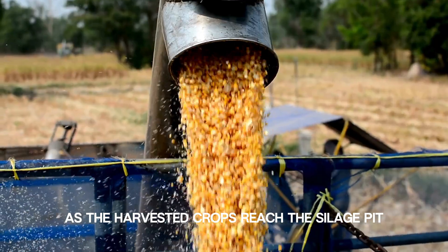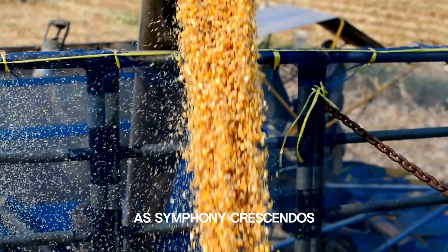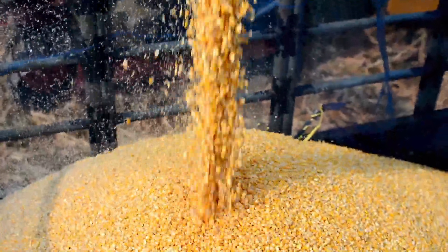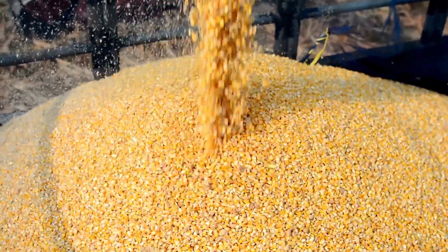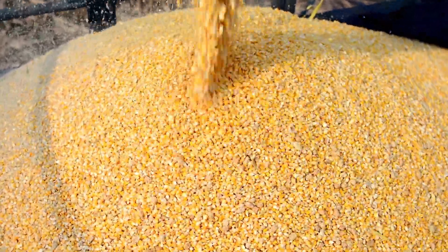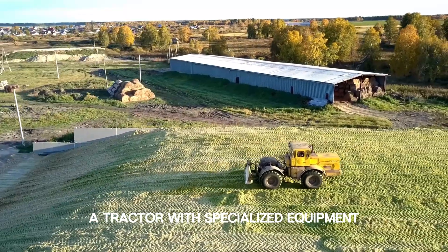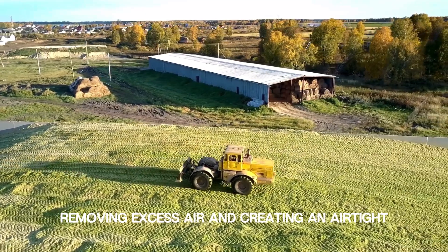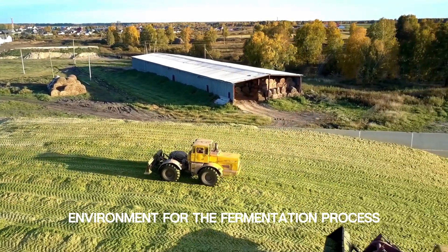As the harvested crops reach the silage pit, a symphony crescendos with the second movement: crop chopping. The forage harvester not only cuts the crops but also finely chops them into small pieces, optimizing the ensiling process. A tractor with specialized equipment then compacts the chopped crops in the silage pit, removing excess air and creating an airtight environment for the fermentation process.